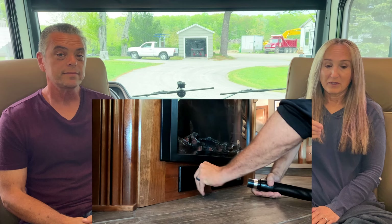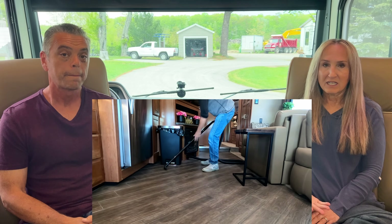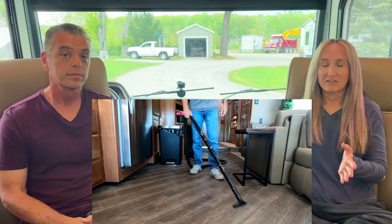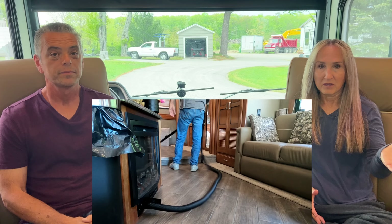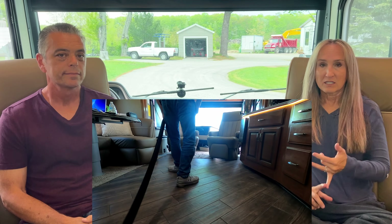Like number four is the central vac. With the tile floors, crumbs and dog hairs get right into the grout and are hard to sweep up. With the central vac, there are just a couple of attachments and one long hose — I plug it in right underneath the fireplace and it has great suction. I'm done cleaning and vacuuming the whole RV within five to ten minutes, and the hose is long enough to reach from the very front all the way into the back bathroom.